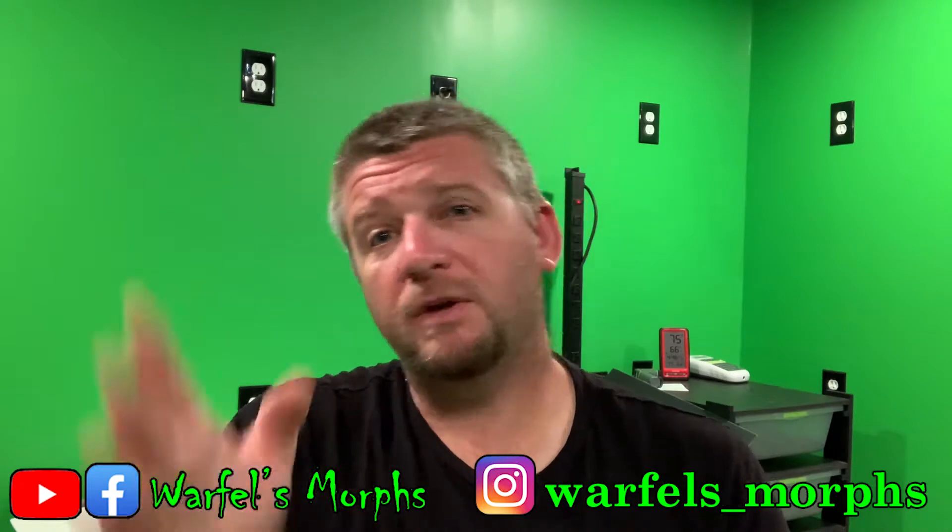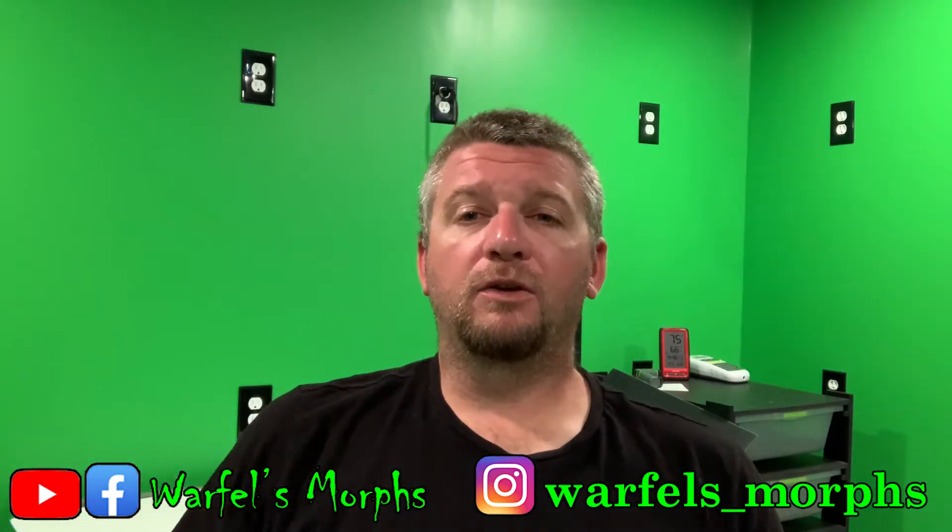What's up everybody, I'm Jeremy, you're watching Warfel's Morse. Today's video we're going to take a look at clutch number four — they're all shed out and I have them all in their individual tubs already. They shed out a couple days ago, I've been a little busy. The pairing was a desert ghost to a pewter leopard female, so we did pretty good on the odds — this was actually the first clutch we got killed on for the sex odds, but I can't complain, we've had a heck of a good season.